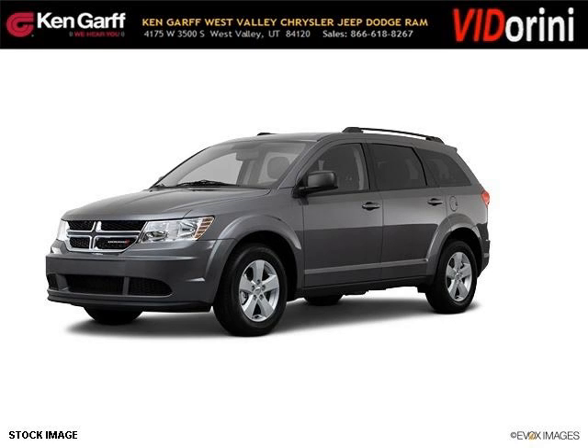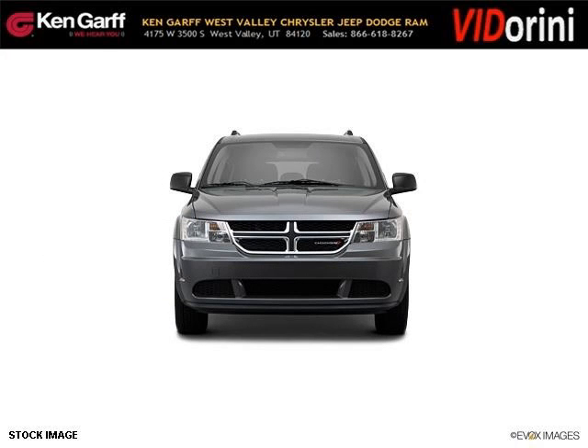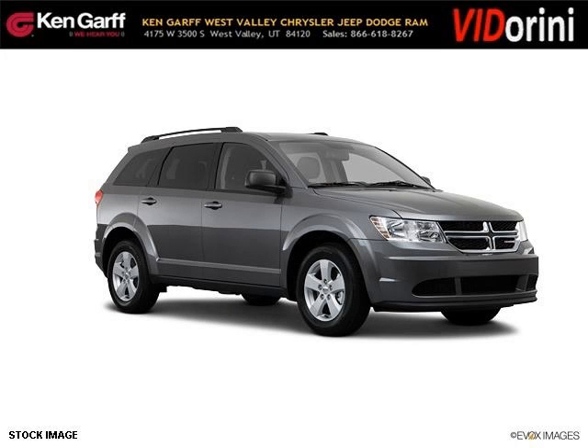Do you want to stretch your purchasing power? Well, take a look at this outstanding 2013 Dodge Journey. This journey would look so much better with you behind the wheel instead of sitting on our lot. And with climate control, automatic transmission, it's bound to sell fast.